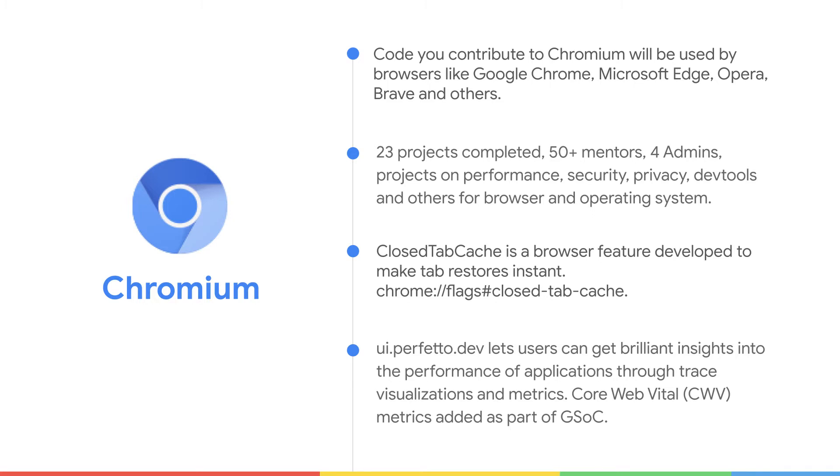A couple of projects from previous years: the first one was the closed-up cache project, which was a browser feature developed to make tab restores instant. You can try out this feature at Chrome colon slash slash flags closed-up cache. One more project which came out of GSOC was ui.perfetto.dev, where we added core web vitals. ui.perfetto.dev is a great tool to get brilliant insights into the performance of applications through trace visualization and metrics.